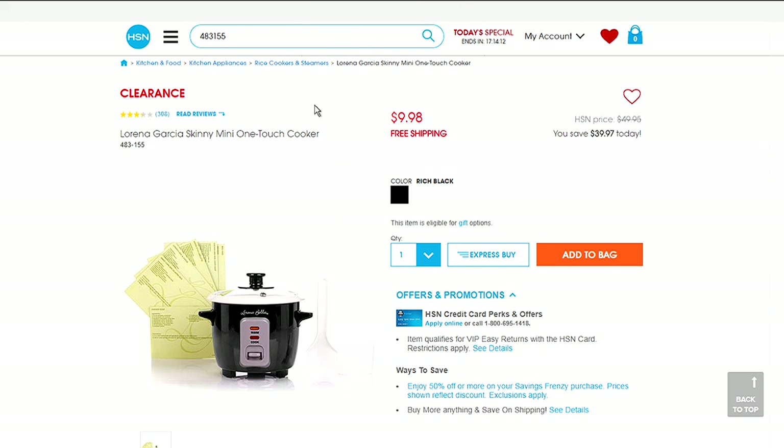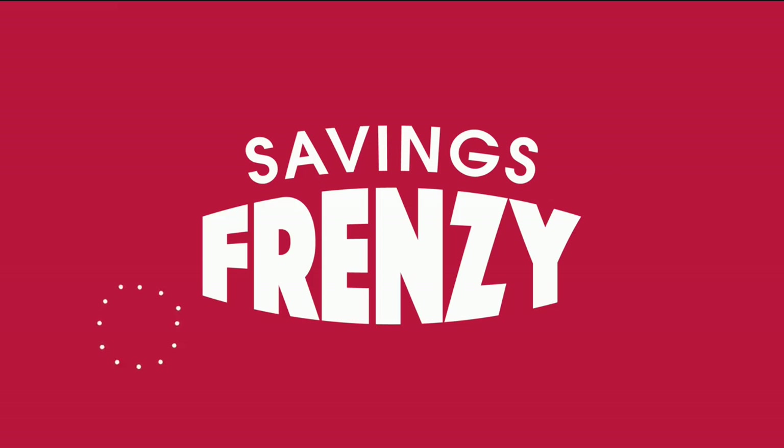Here is something from our savings frenzy: Lorena Garcia's Skinny Mini One-Touch Cooker for less than $10 with free shipping and handling in rich black. It comes with recipe cards and is almost $40 off. Somebody was telling me to add a little wine to the bottom and it'll steam your chicken. The item number is 483-155. If you just picked up the Iman Slip into Slim Ponte knit bootleg pant, you're going to be cooking chicken and wine at the same time!